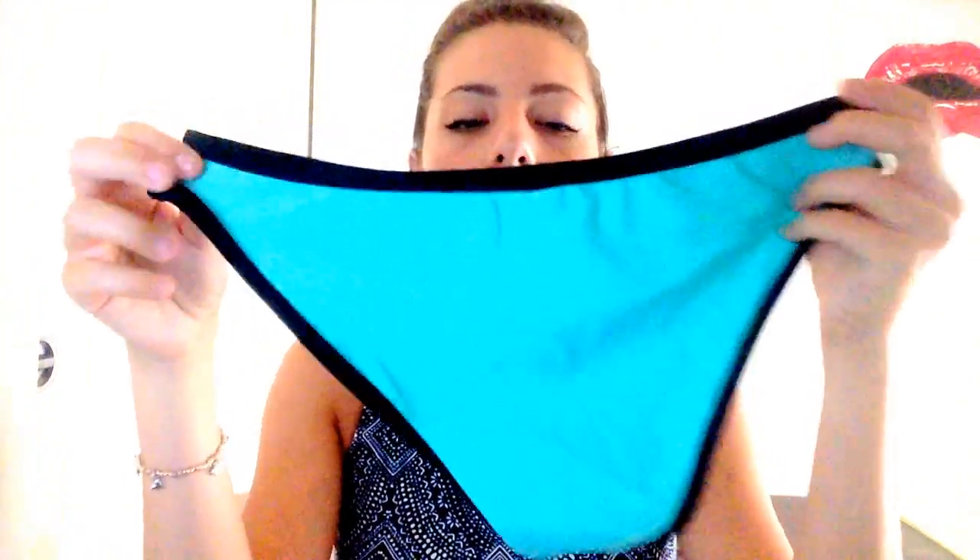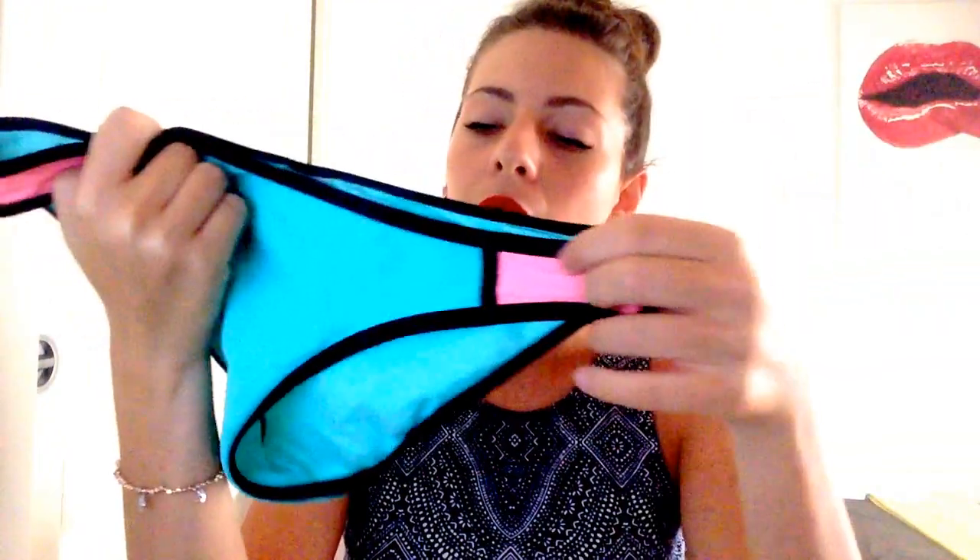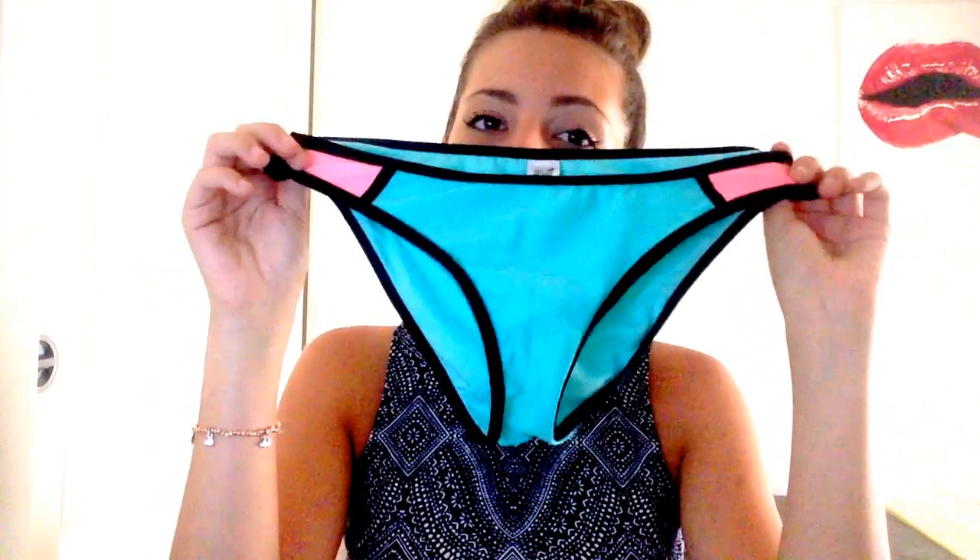It fits super, super well — I am in love with this. The bottoms look like this. The only thing I don't like about the bottoms is that they are quite big at the back, but apart from that I will always wear this one.